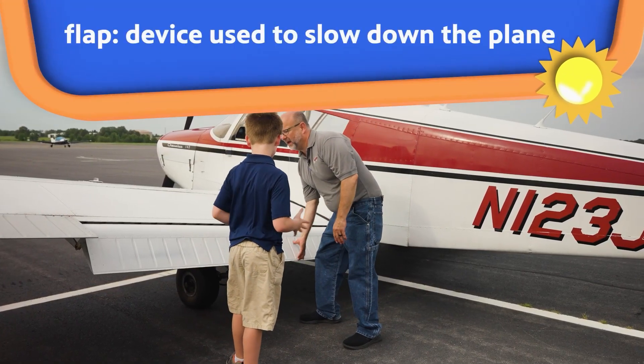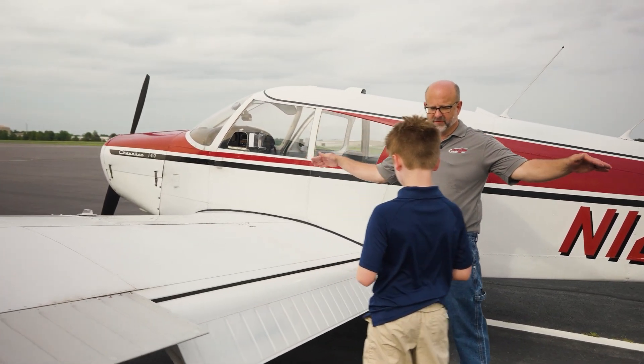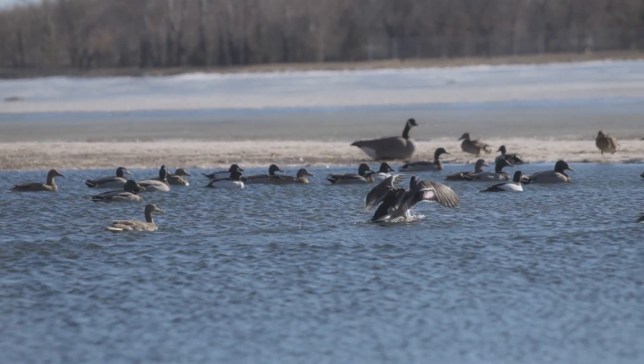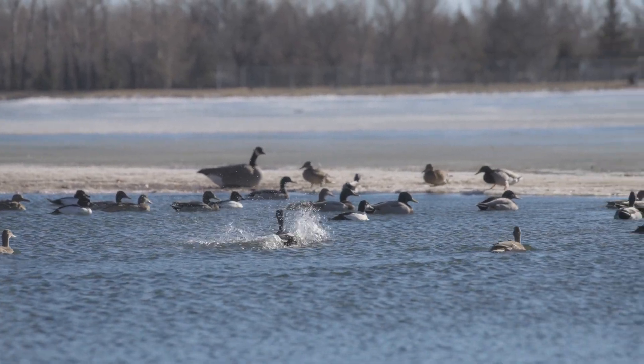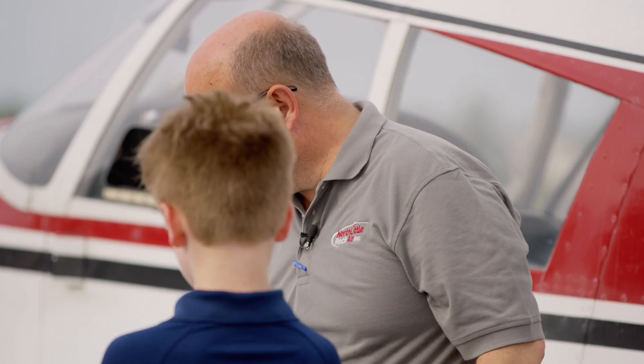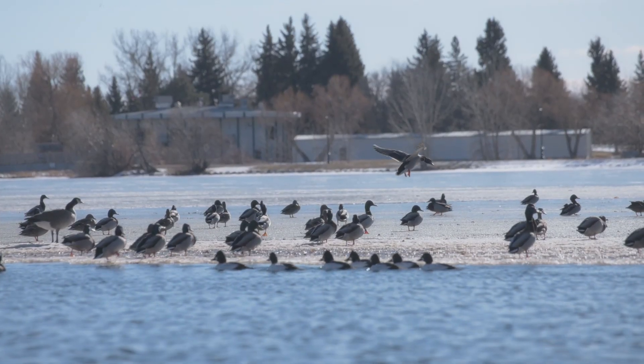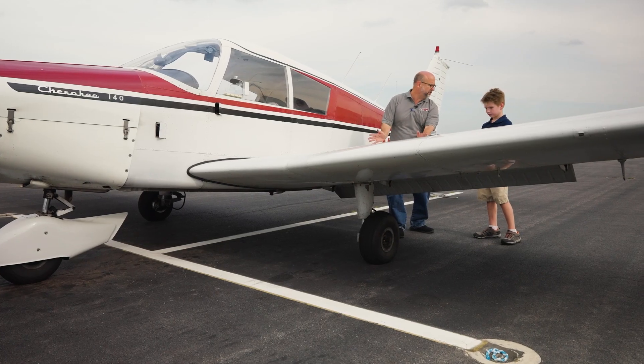So Austin, we have what we call flaps here, and flaps are actually something ducks use as well. When they're coming in for landing into a pond, they tuck their wings down — what they're trying to do is touch down on the water as slow as possible. Well, that's what we do with the airplane: we introduce flaps as we're coming in for landing, and that helps us come down with a real controlled landing.